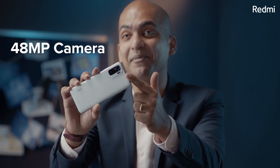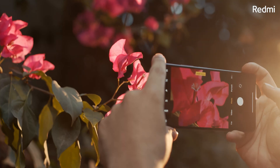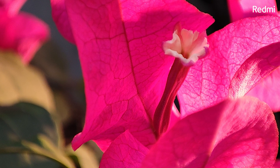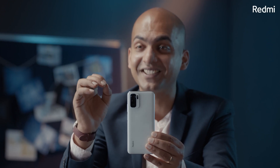My favourite feature number 5 is a super premium 48 megapixel camera. This comes with the Sony IMX582 camera sensor — the same sensor used on the Redmi K20. No matter the lighting conditions, you will always get the best pictures with your Redmi Note 10, thanks to the Sony IMX582 camera sensor.